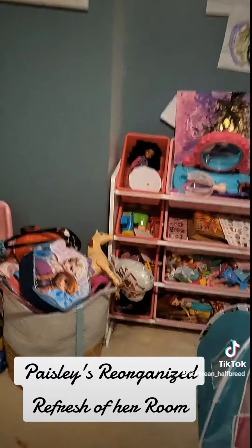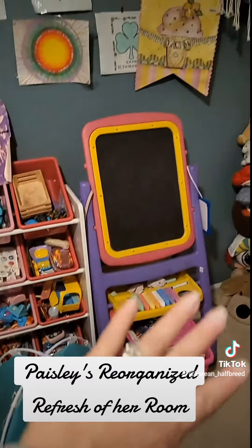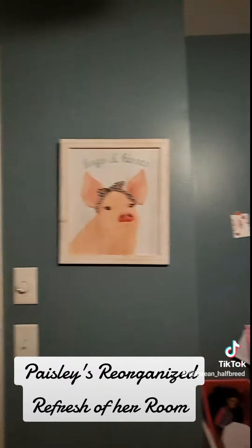This is all old stuff — she had this organizer for her toys and her chalkboard. And this is just some excess toys that we could probably get rid of.